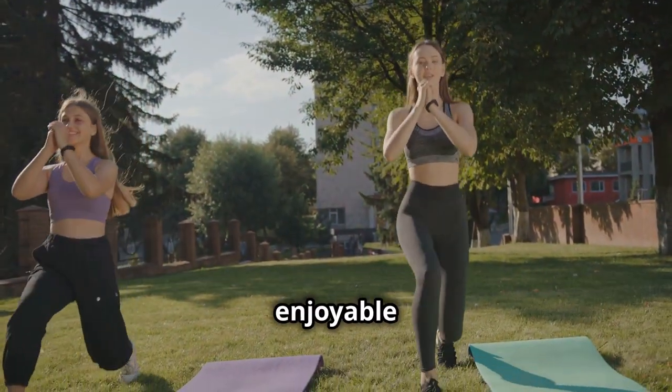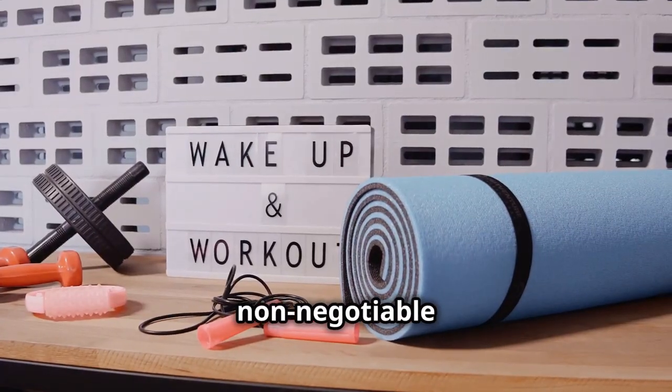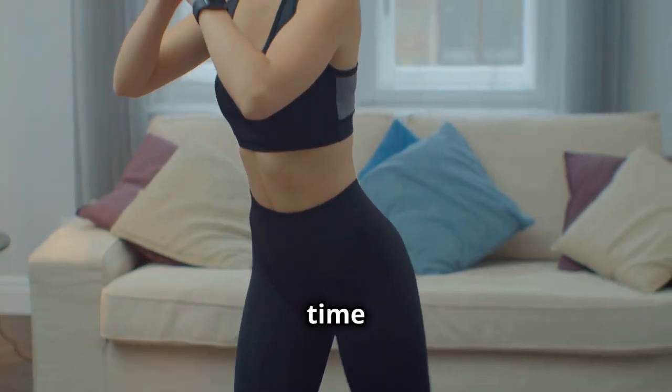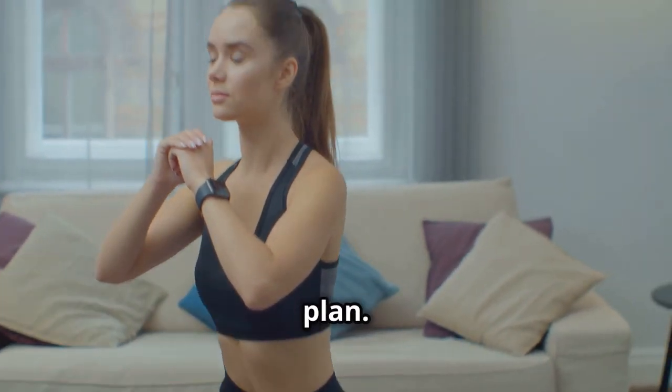Find an exercise buddy to stay motivated and accountable. Working out with a friend can make exercise more enjoyable and help you stay committed to your fitness goals. Make exercise a non-negotiable part of your routine — like brushing your teeth. Set a specific time for your workouts and prepare in advance to make it easier to stick to your plan.